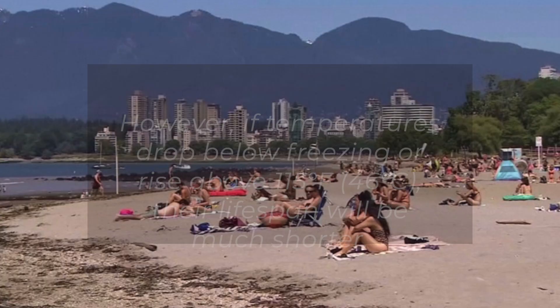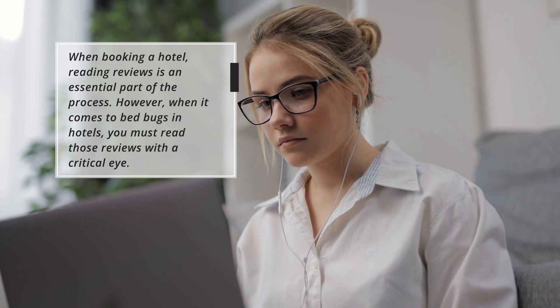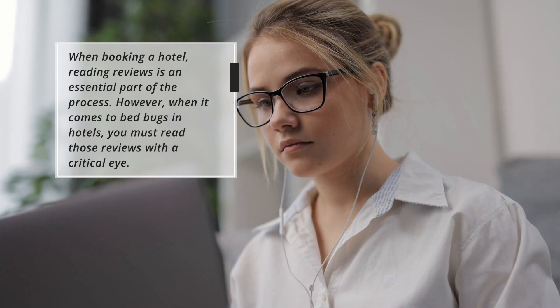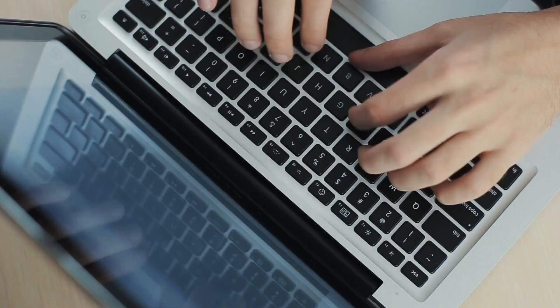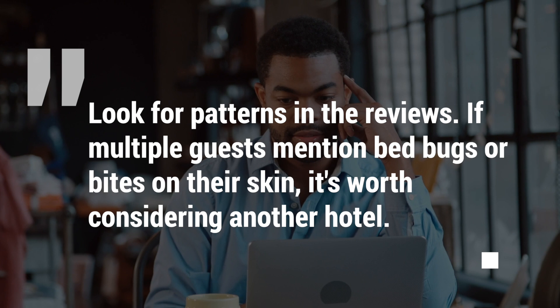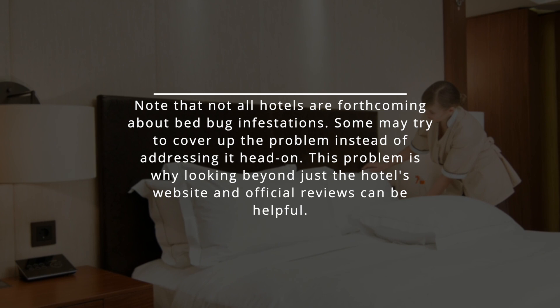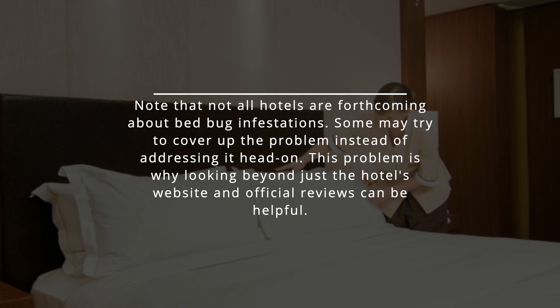So now you know the signs of a bedbug infestation — here's how to protect yourself during a trip or vacation. 1. Read hotel reviews cautiously. When booking a hotel, reading reviews is an essential part of the process. When it comes to bedbugs, you must read those reviews with a critical eye. Look for patterns: if multiple guests mention bedbugs or bites, it's worth considering another hotel. Some hotels may try to cover up the problem, so check third-party review sites and forums where guests can share their experiences openly.